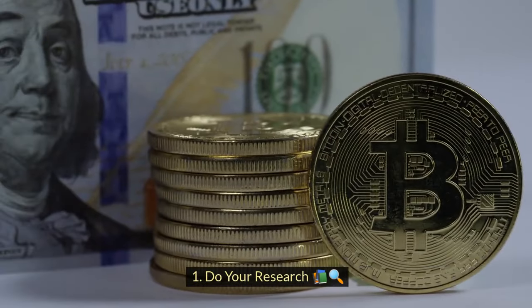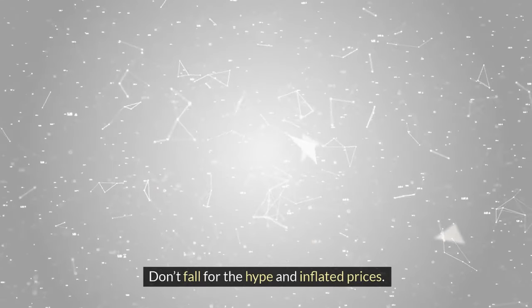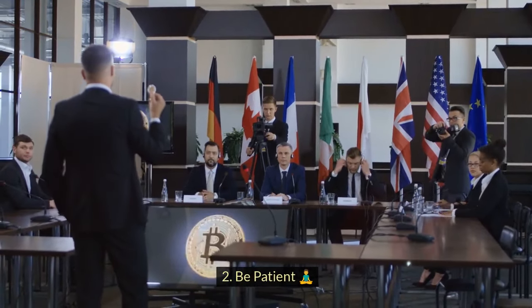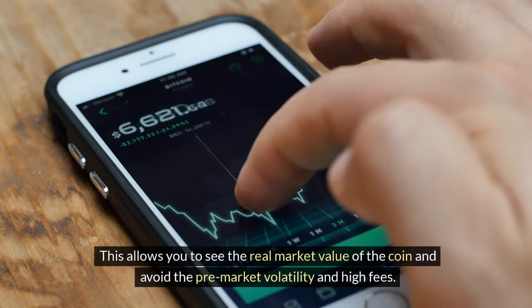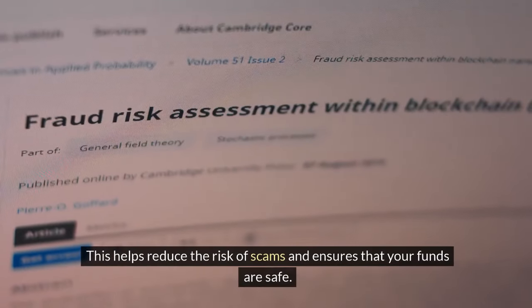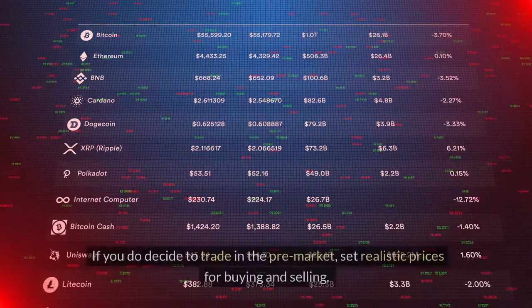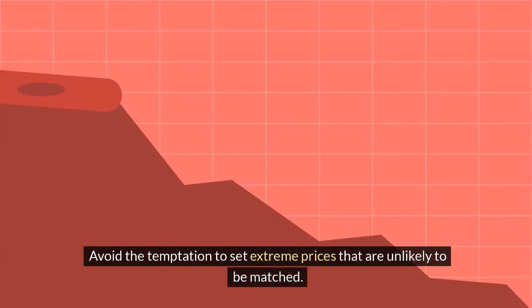Here's how to avoid these risks. 1. Do your research: before entering the pre-market, research the coin and understand its potential value — don't fall for hype and inflated prices; look for realistic price predictions and historical data. 2. Be patient: one of the best strategies is simply to wait for the official market launch, which lets you see the real market value and avoid pre-market volatility and high fees. 3. Use trusted exchanges: only trade on reputable exchanges with good security measures to reduce the risk of scams. 4. Set realistic prices: if you do decide to trade in the pre-market, set realistic prices and avoid the temptation to set extreme prices that are unlikely to be matched.